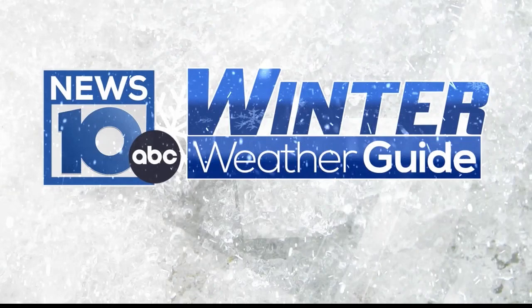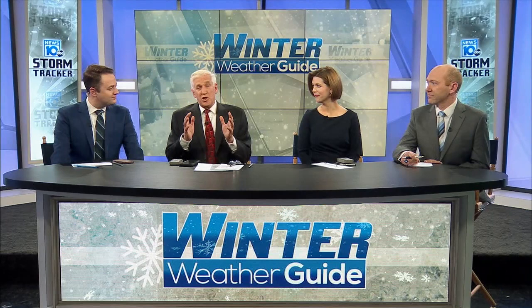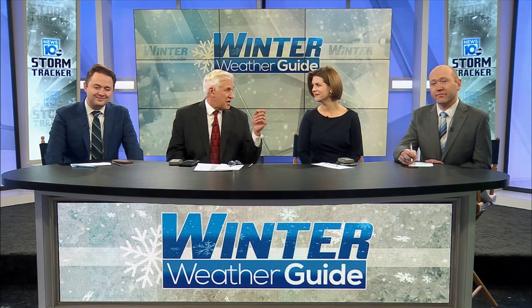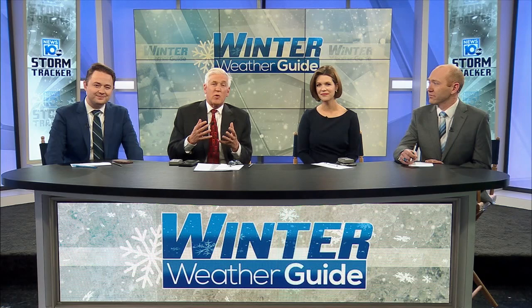This is the News 10 ABC winter weather guide. Steve Caparizzo here with the whole weather team — meteorologist Jill Swen, Matt Mackey, and Rob Lee. With the winter season here and our first taste of winter already upon us, we've assembled the entire team to get you prepared.